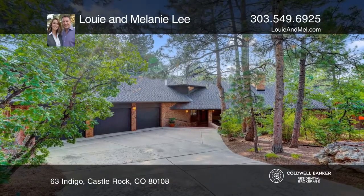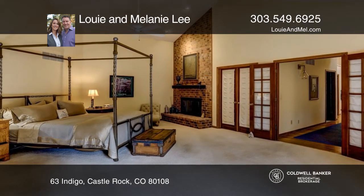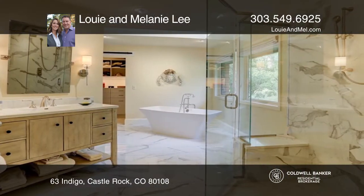This all-brick architectural stunner with a main floor master is located in the gated Village at Castle Pines. On the main level, the master wing has access to the deck and a new bathroom.